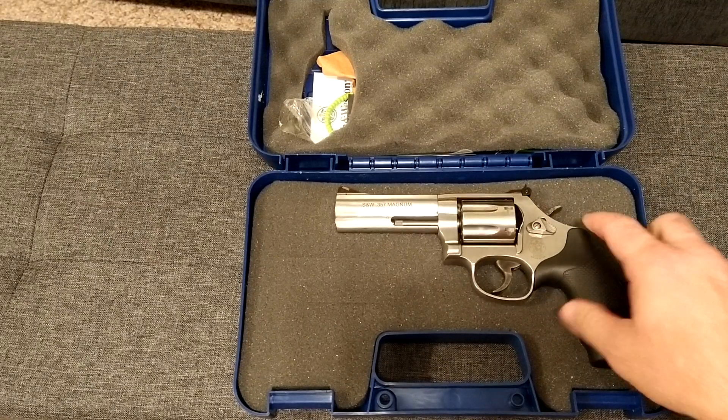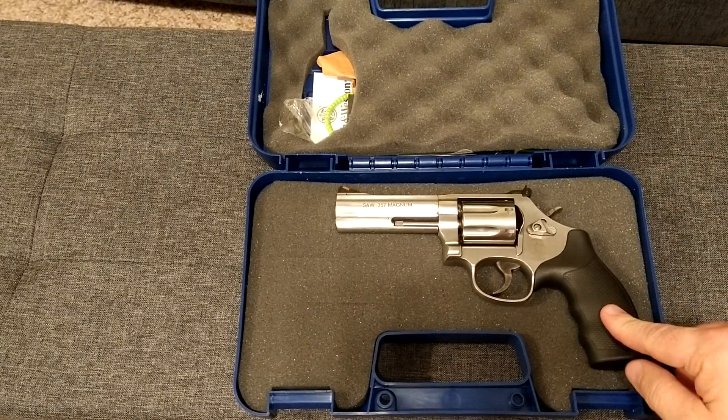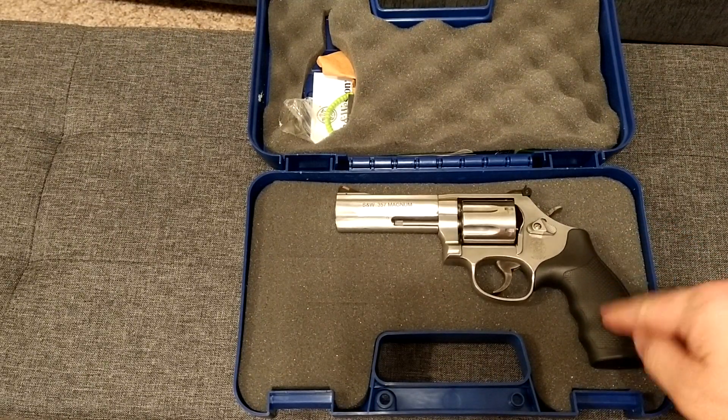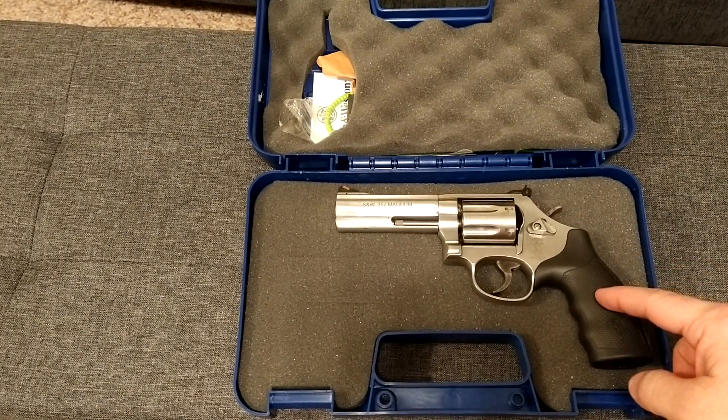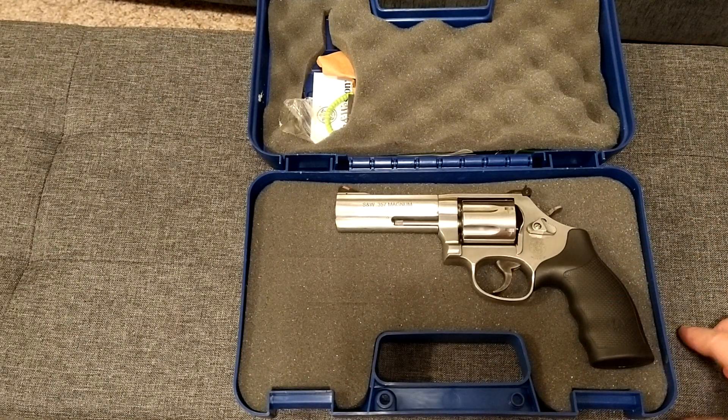Anyway, thanks for watching. I'm thinking about adding a couple more revolvers — I have the six-inch model of the 686 Plus and I'll show that next week on Wednesday. Thanks for watching everybody.